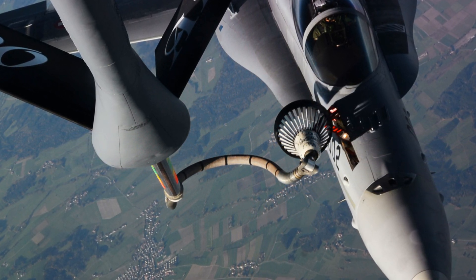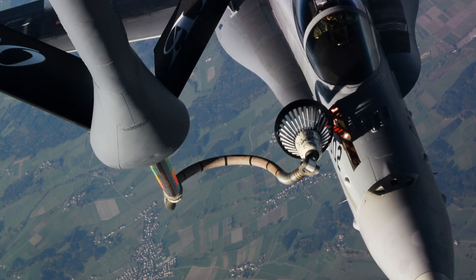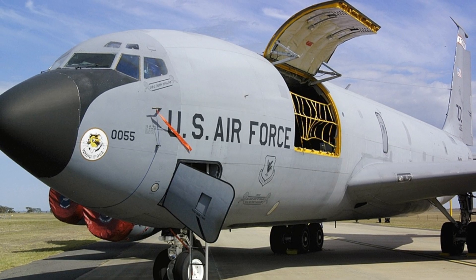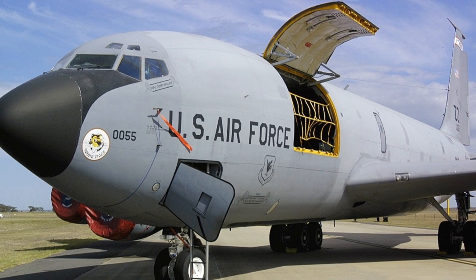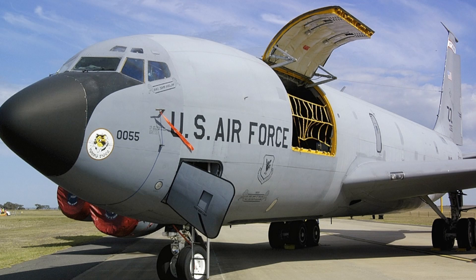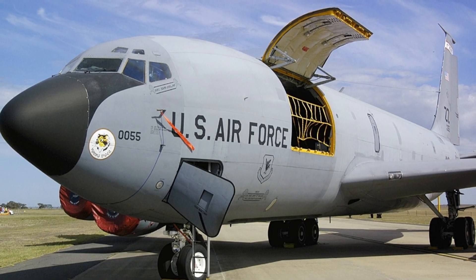Speed: The KC-135 Stratotanker has a maximum speed of 853 km/h for the KC-135A, 966 km/h for the KC-135R, and 853 km/h for the KC-135T.